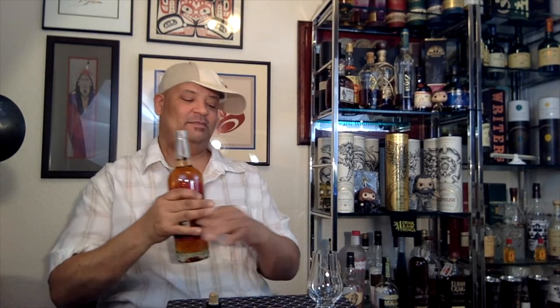Well, I thought that was going to be a lot more painful. Decent little pop. Let's get that pour.